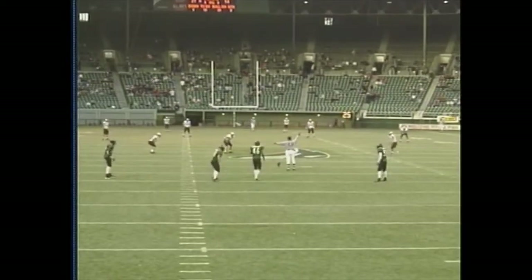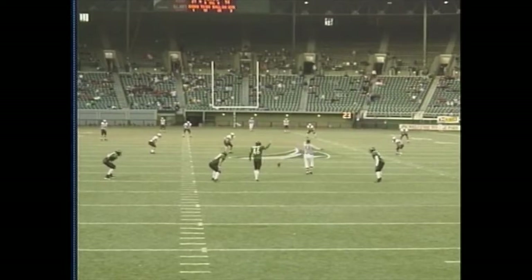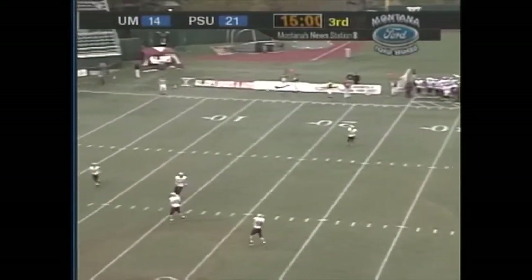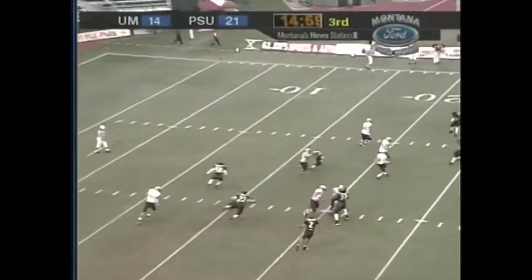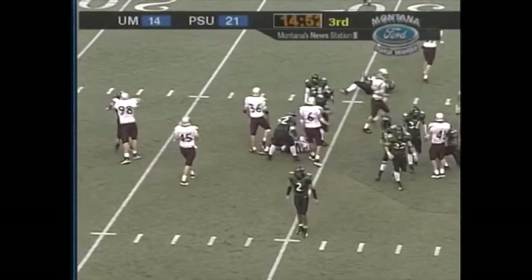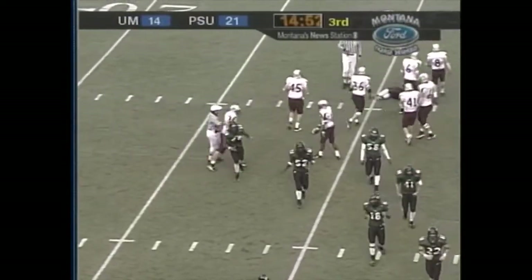Matt Langford, the kickoff specialist for the Vikings, has it teed up. Second half about to get underway. Short kick — Seegers from the 4. He's got a couple blocks, flag down, and this good return is going to be brought back. There's a flag laying at the 14-yard line. Looks like a hold.